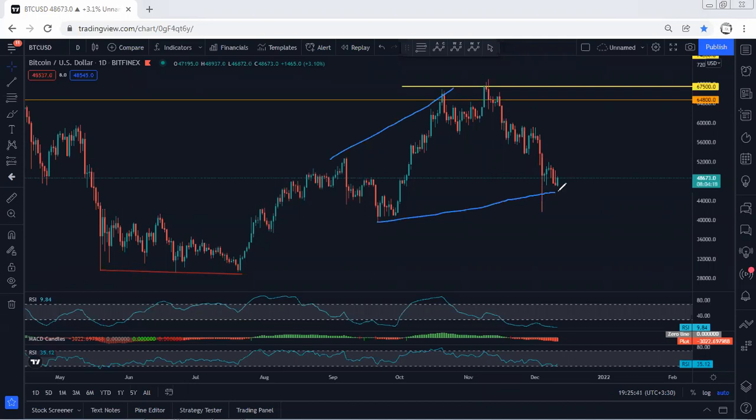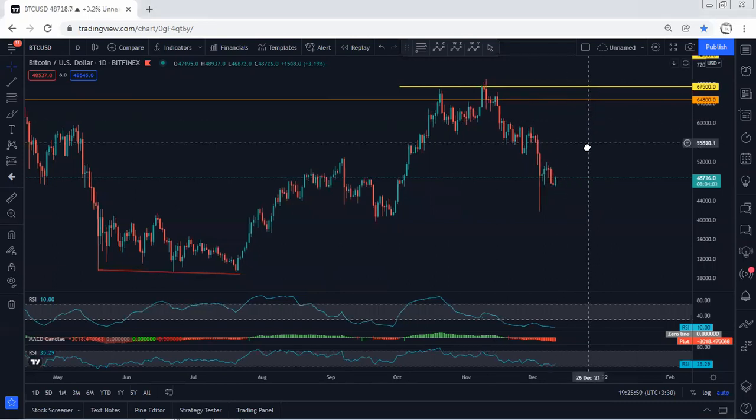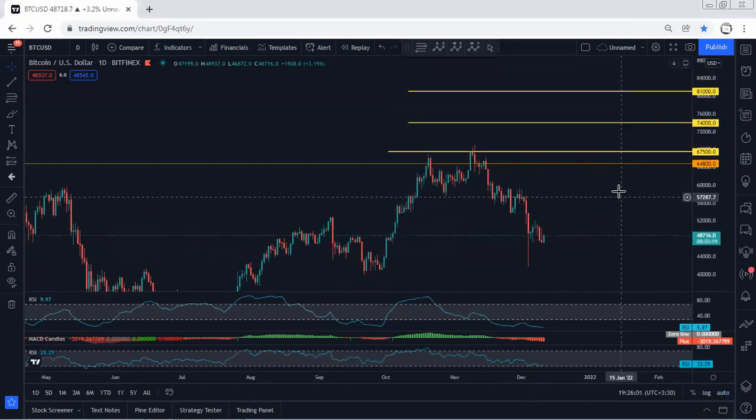Moving to the daily chart, I'm still looking at this as a flat. Any reversal, any opportunity for a buy, we will take it. There are no changes from what I explained in my last analysis. We can expect price to consolidate here for a longer time before we see the reversal. If you get any opportunity for a buy, we're looking for a breakout of 67,500, with targets of 74k followed by 81k as a long-term target.